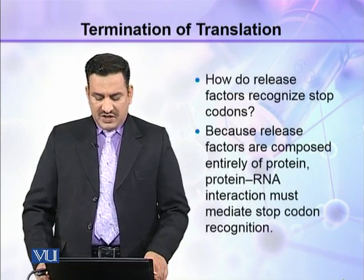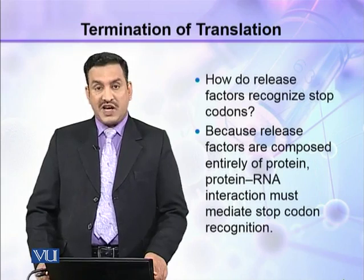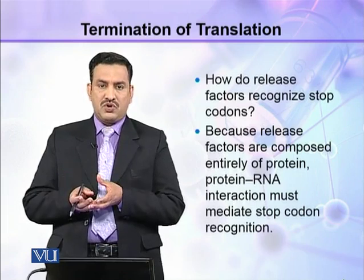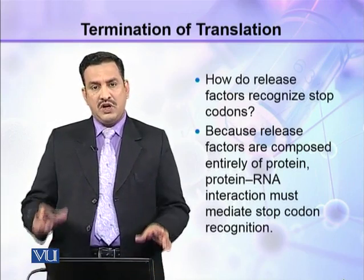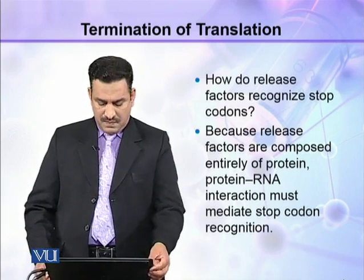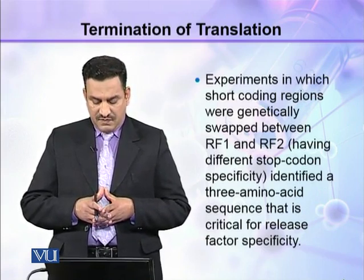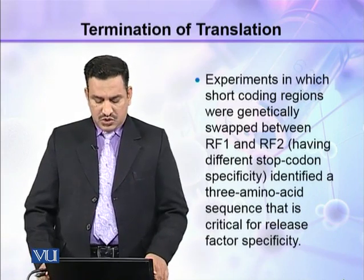How do release factors recognize stop codons? Because release factors are composed entirely of proteins, a protein-RNA interaction must mediate stop codon recognition, since release factors are only proteins and ribosomes are RNA. Experiments in which short coding regions were genetically swapped between RF1 and RF2 — which have different stop codon specificities — identified a three amino acid sequence critical for release factor specificity.